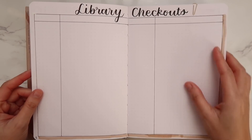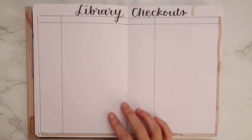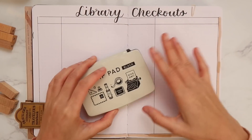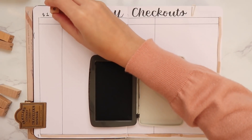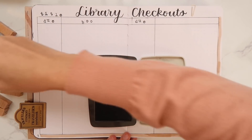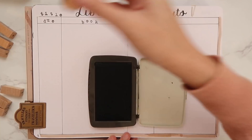Let's start today's journaling by decorating my second library checkouts page. I'm going to make it similar to the first one I created. Let's start with the titles — I'm going to use the typewriter alphabet stamps from Notebook Therapy. I used to be very particular about how letters should be aligned, but now I really don't mind it. They say perfection is boring, and for me imperfect alignment actually adds a little bit of character.